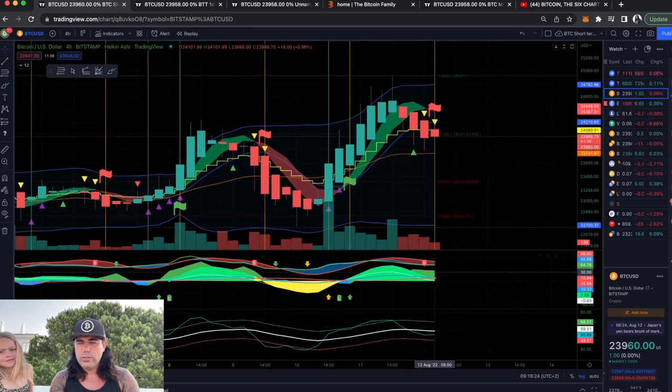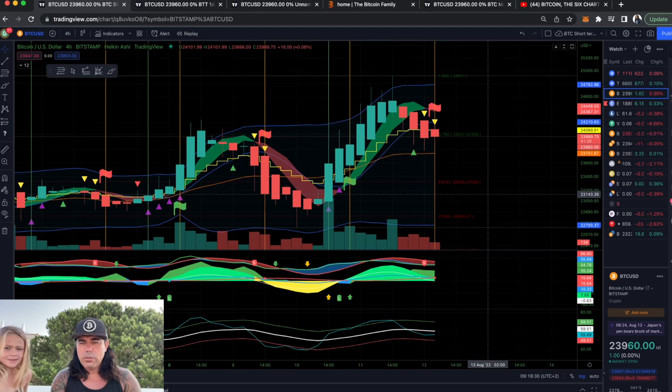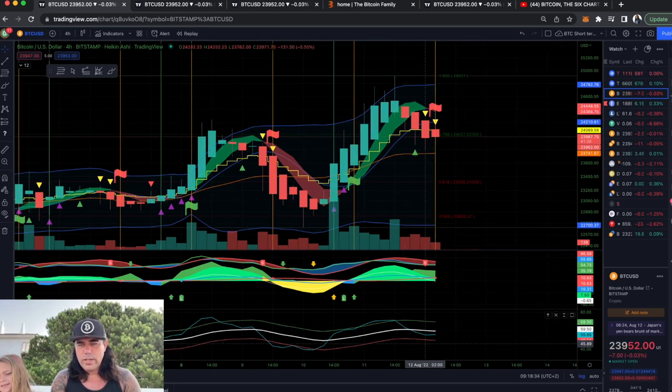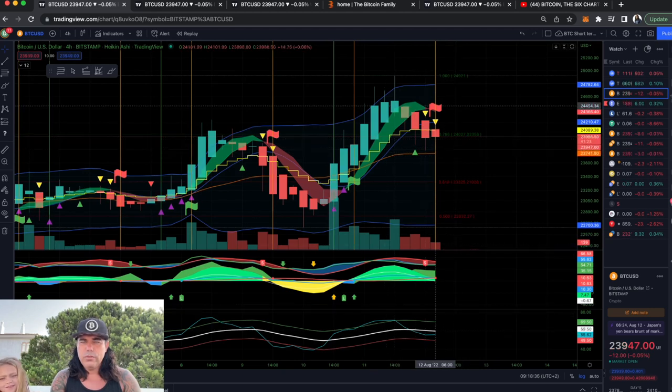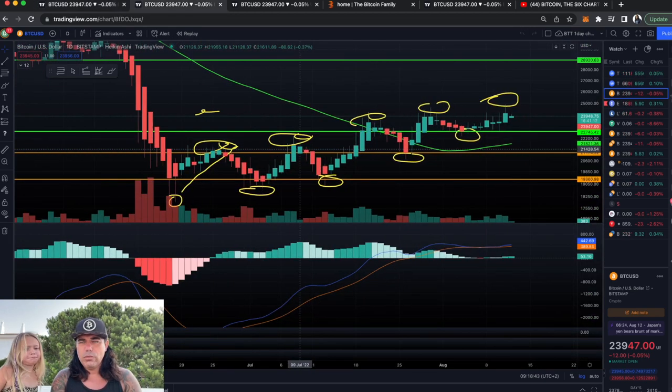We will wait till another green flag to enter a new position. You can see the short flag over there, a double yellow confirmation — and the double yellow confirmation says sell, sell, sell. The blue line is crossing the white line; everything is telling you to sell the trade that you already opened over here, and it is massively in profit.